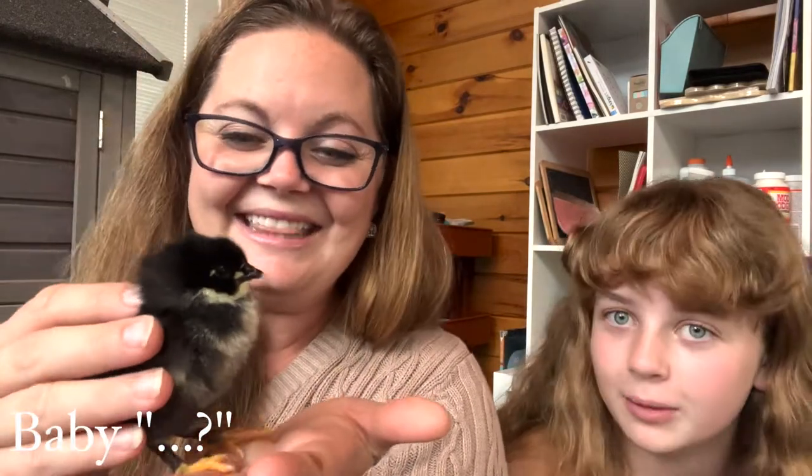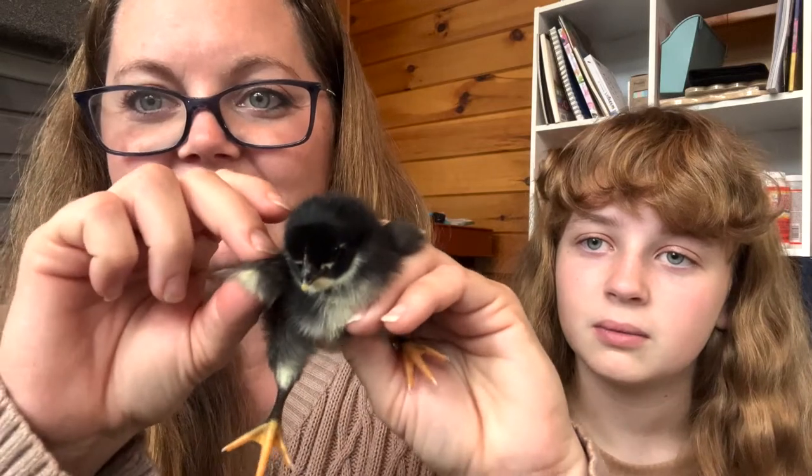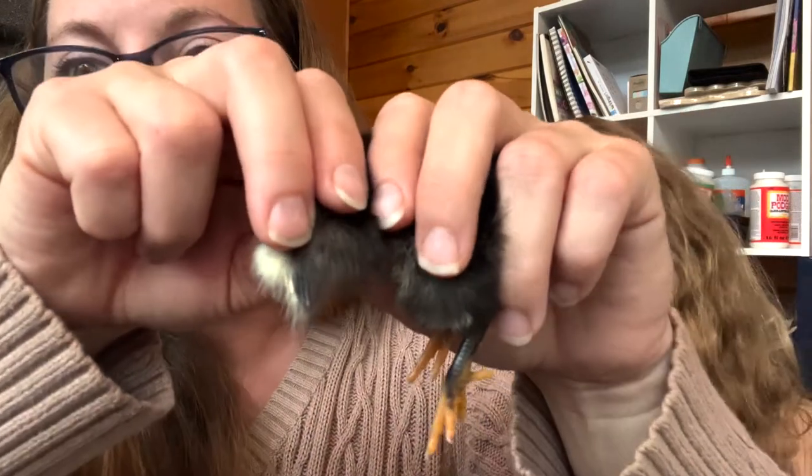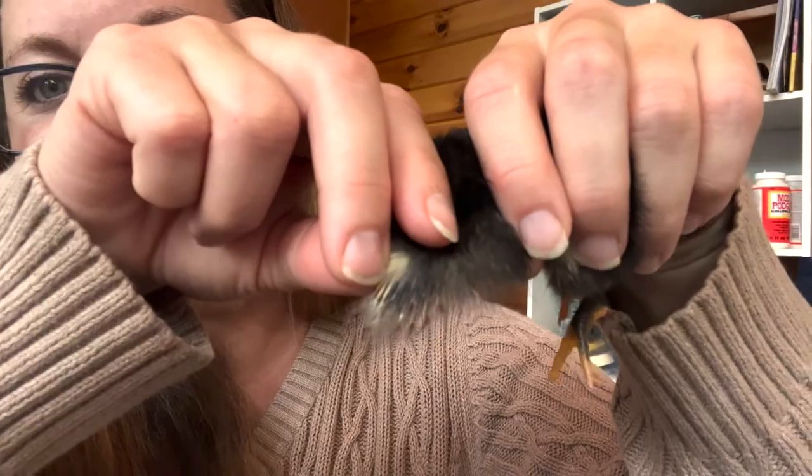This is Baby D — look how cute! I love the orange feet, the little chin strap, and the yellow beak. The wings are super cute too. She looks like a first-time snow skier, and I can already tell we have another hen.